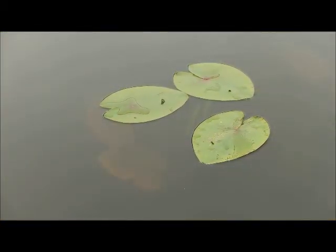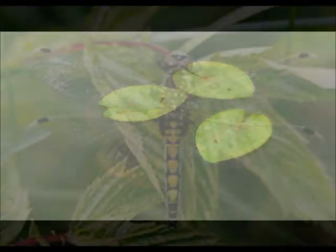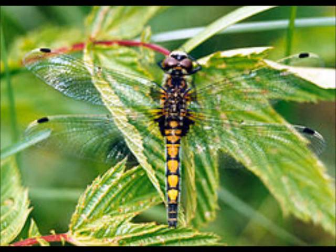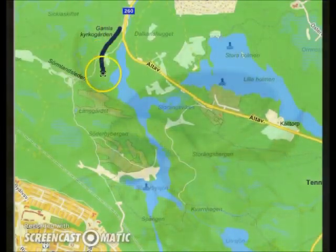Species that have been found and are reasons for making Damthorpsjön a part of Natura 2000 are the dragonfly large white-faced darter Leocorinia pectoralis and the beetle Grafodirus biliniatus. I am sorry for my pronunciation of these Latin words. The beetle was found and recorded in 1967 and it is unclear whether it is still to be found in the lake.